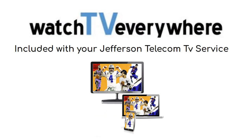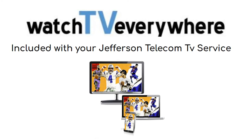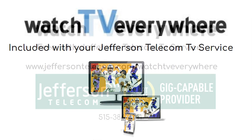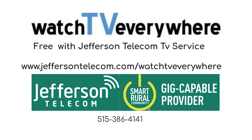Watch TV Everywhere is included with your Jefferson Telecom TV service. No need to lease a box for another TV when you can stream your shows, or take your shows with you on vacation, for no extra charge. Start streaming today — visit jeffersontelecom.com/watchtveverywhere.